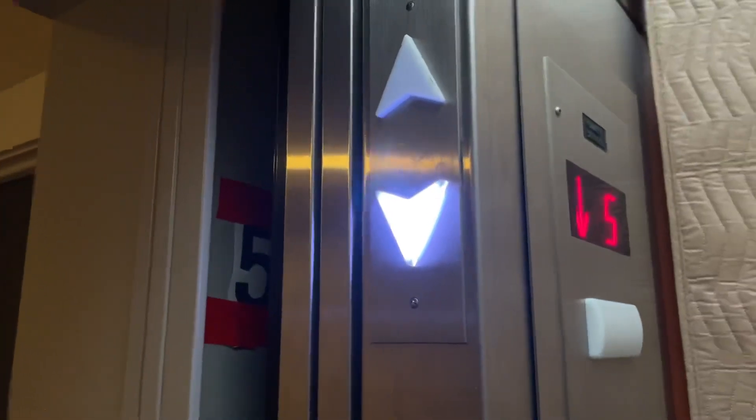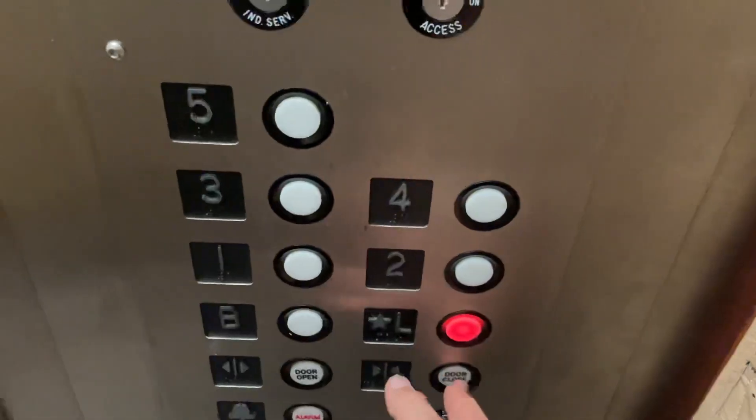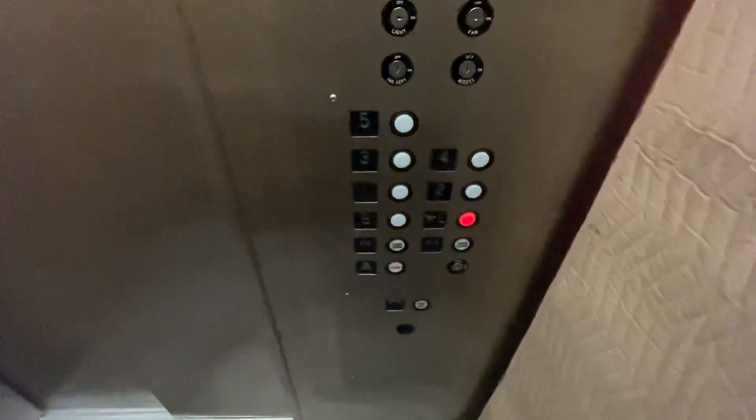It's definitely the newest Jet Plus mod I've ever seen. So funny to me how a fixture that's been around since the 70s is still being installed today.